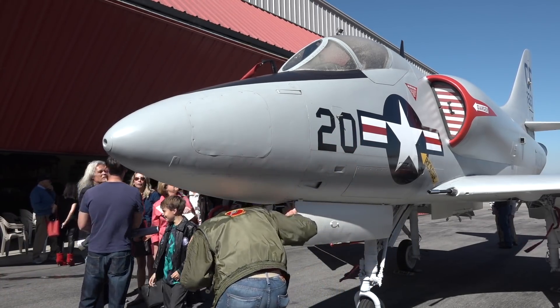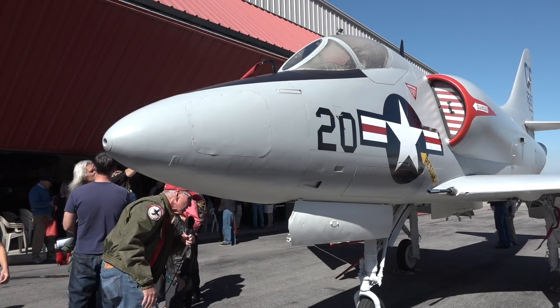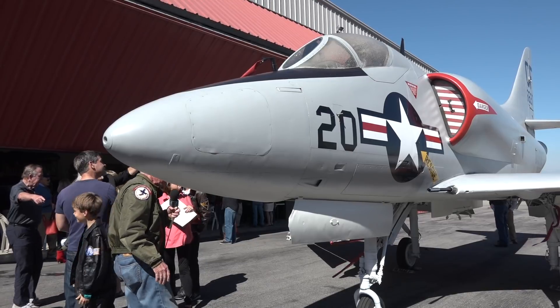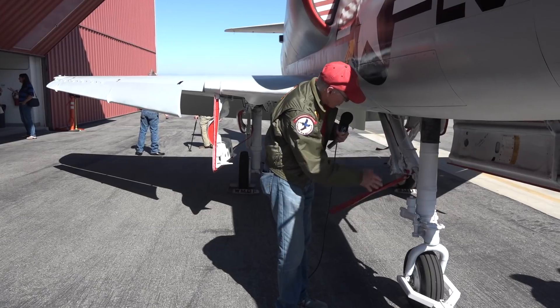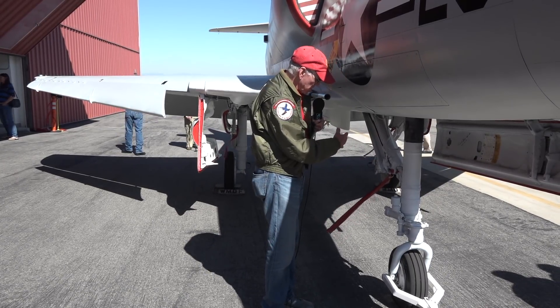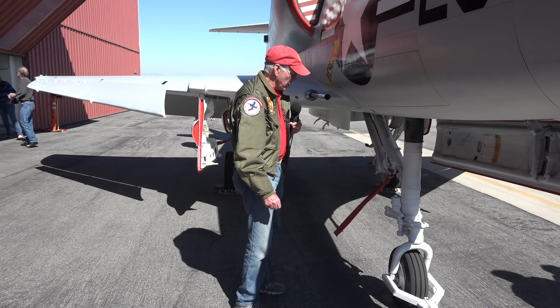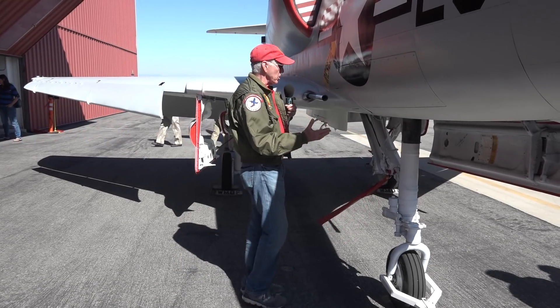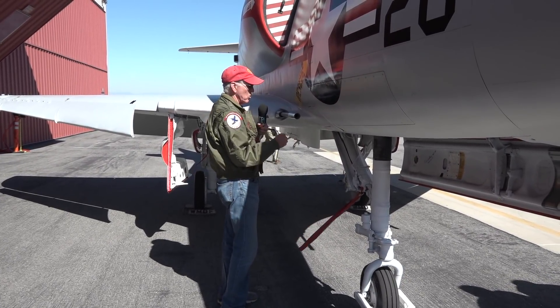Always we look in the wheel well, and you're looking for any major leaks. Everything looks okay and secure there. One of the things you always look for with the landing gear in particular is making sure there's security, nothing loose, and that the tires are certainly in good shape.